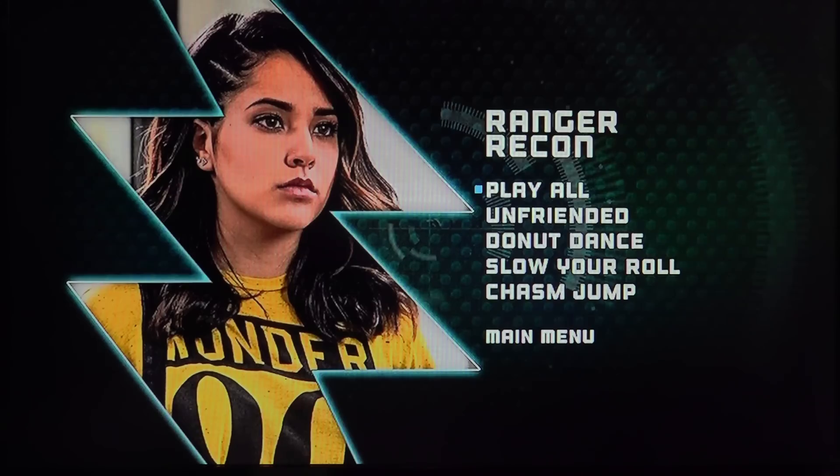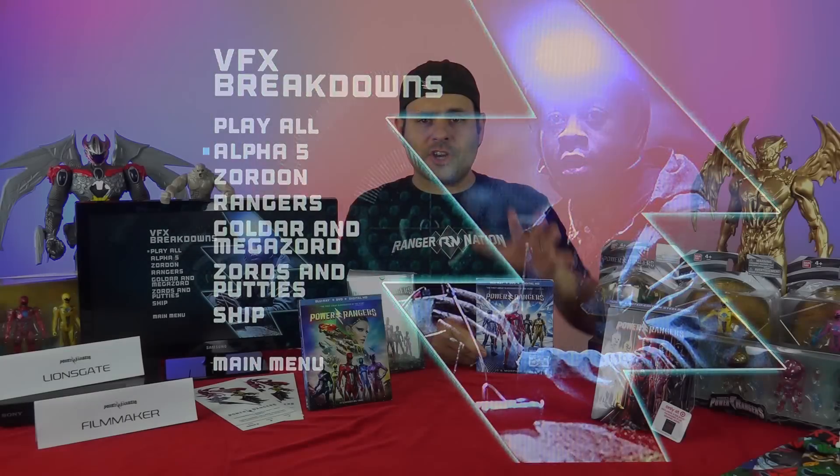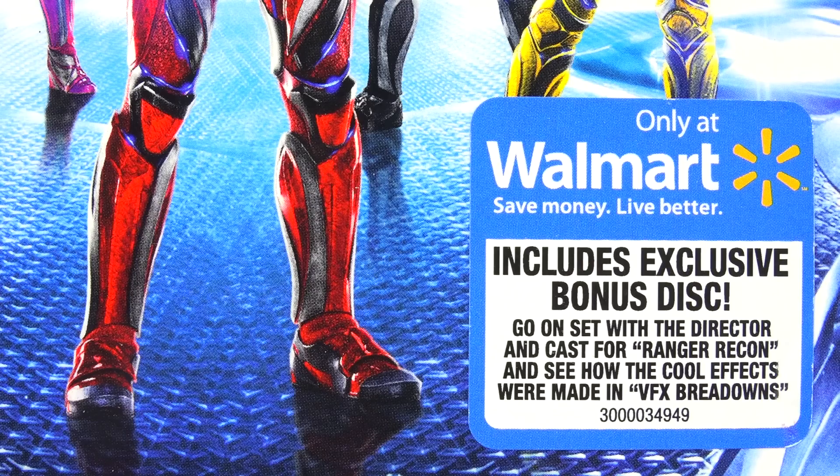There's some additional behind-the-scenes filming, and then they've got some visual effects breakdowns. The packaging for Walmart, Best Buy, and the regular version are all different. Walmart is the first release that actually has an additional disc with different content.